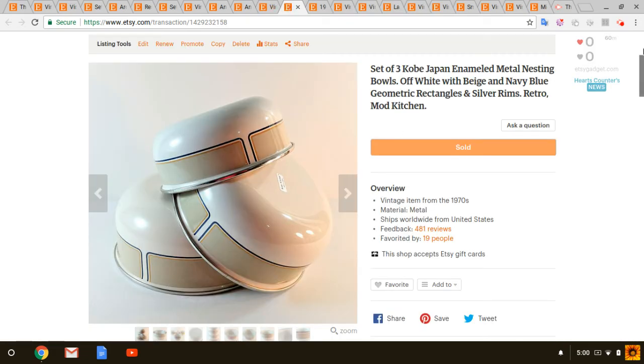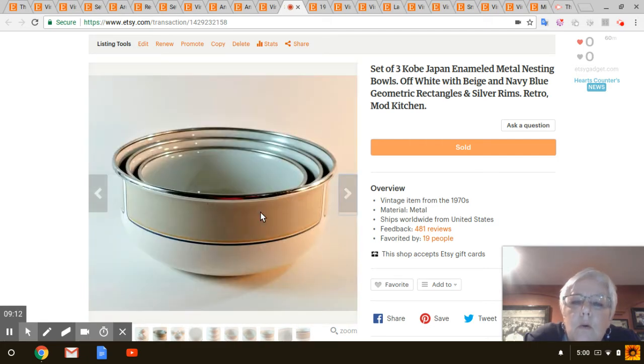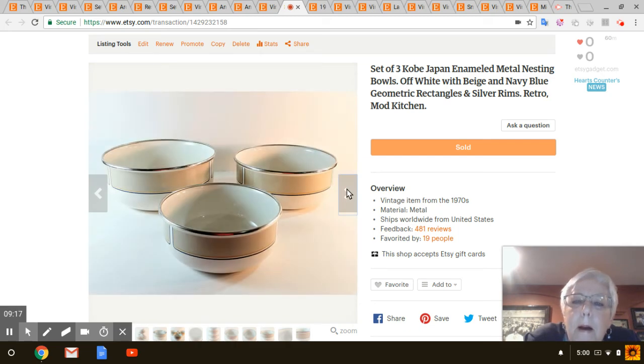Next are these three enameled metal nesting bowls — Kobe Japan — three different sizes, very retro looking and in really nice shape. I got those at Goodwill and I don't remember for sure what I paid, maybe four dollars for all of them. Those sold for $32.99.